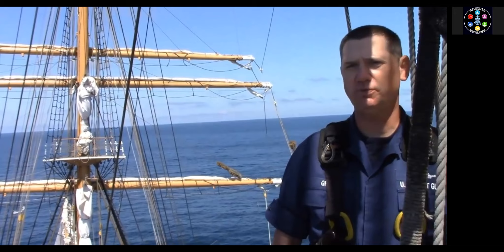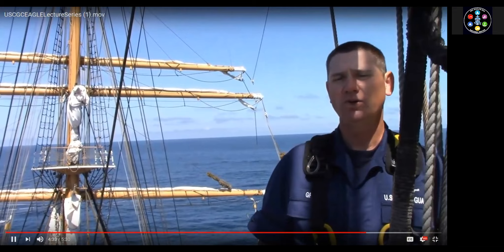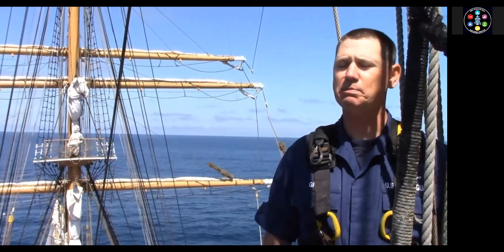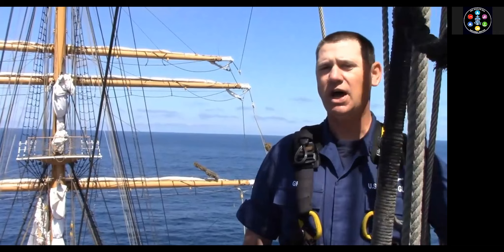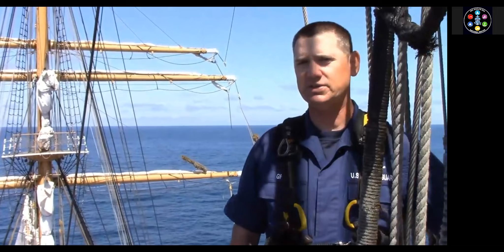Good day and welcome aloft on Coast Guard Cutter Eagle. My name is Chief Warrant Officer Spencer Greer, and I'm the sailmaster on board. We are currently 65 feet above the deck on the main mast top platform. You might notice that we call Eagle a cutter, but she's actually a bark. A bark is any sailing ship with three or more masts that have square sails on their forward masts and fore-and-aft sails on their aft. Eagle, a bark, has 23 sails — ten are square and 13 are fore-and-aft sails. This is approximately 23,000 square feet of canvas, almost a quarter acre in size.